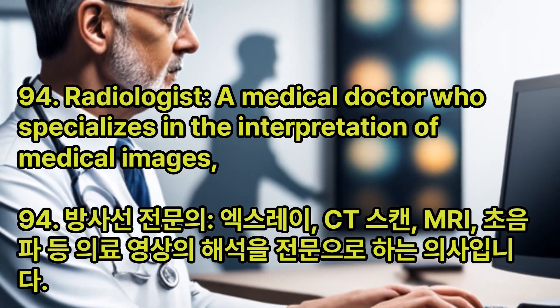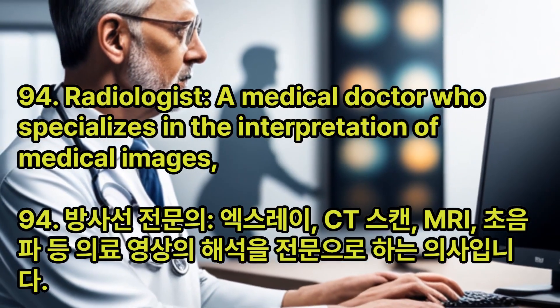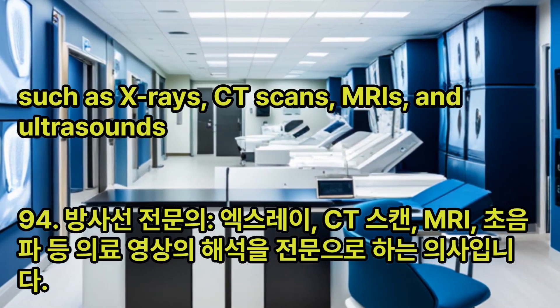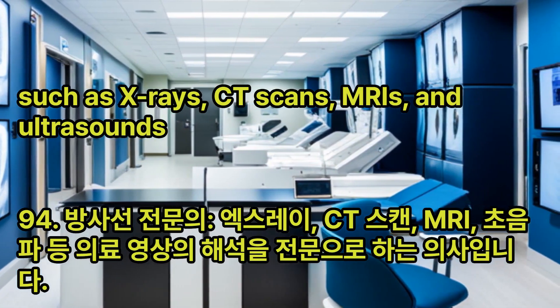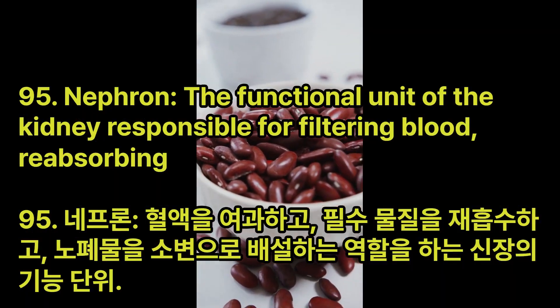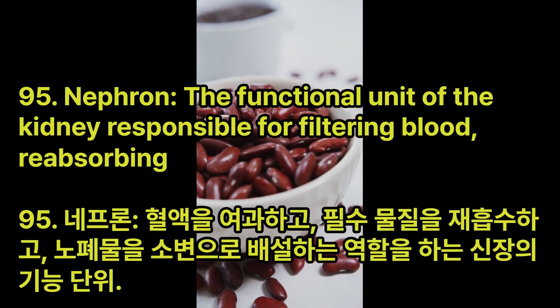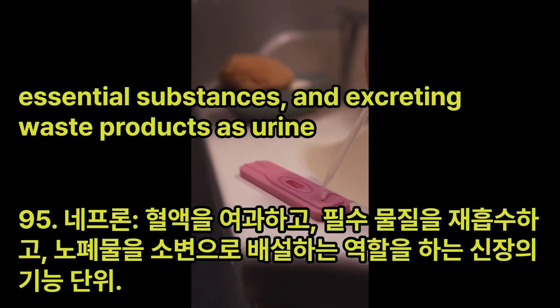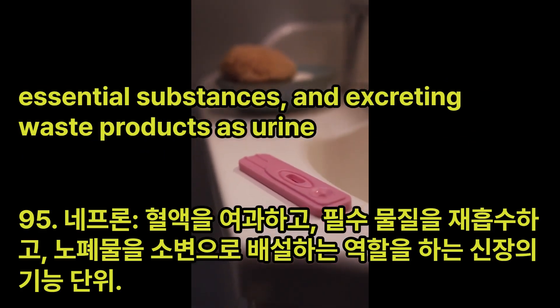Radiologist: A medical doctor who specializes in the interpretation of medical images, such as X-rays, CT scans, MRIs, and ultrasounds. Nephron: The functional unit of the kidney responsible for filtering blood, reabsorbing essential substances, and excreting waste products as urine.